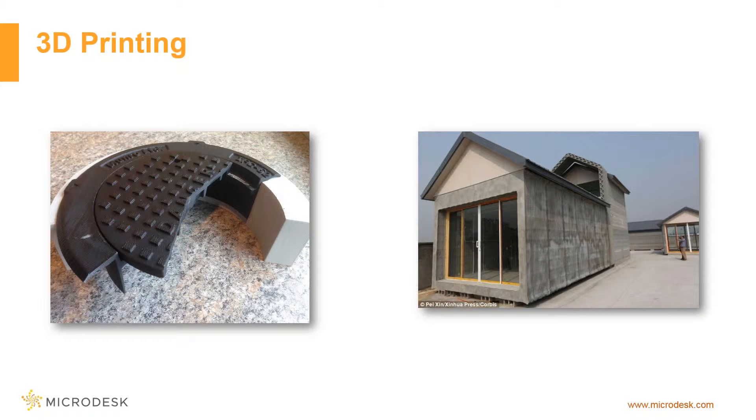3D printing is emerging again as a solution to constructing infrastructure projects faster. Advancements in materials and robotics have allowed 3D printing to build faster with higher-quality materials.